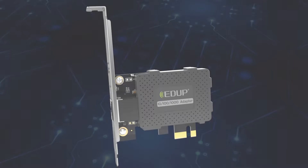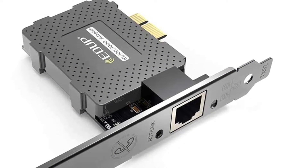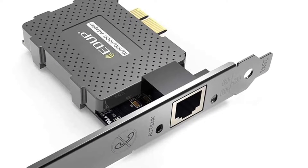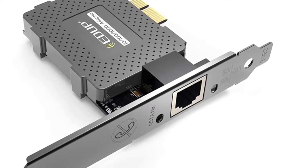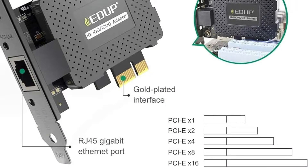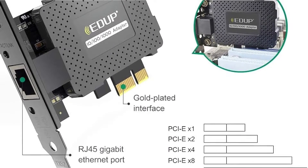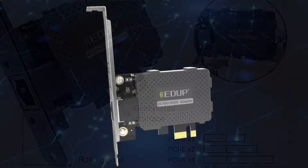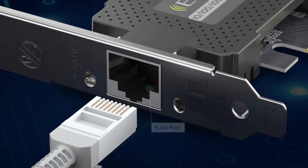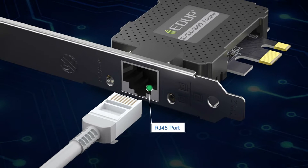This gigabit network card supports high-performance dual-channel networking and maximum data transfer speeds of 1000 Mbps in each direction, making it up to 10 times faster than 10/100 Ethernet. It is suitable for any PCIe-enabled client, server, or workstation, and comes with a two-year warranty and free 24/7 technical support.